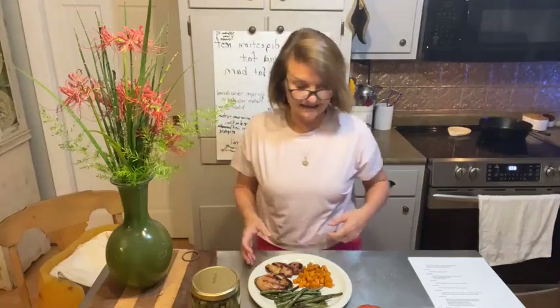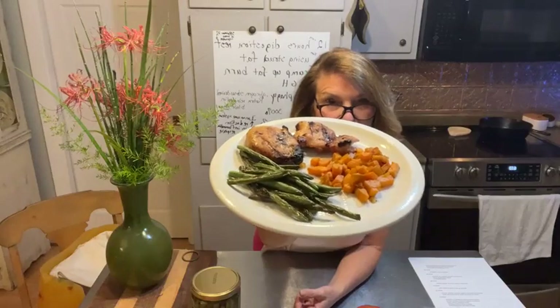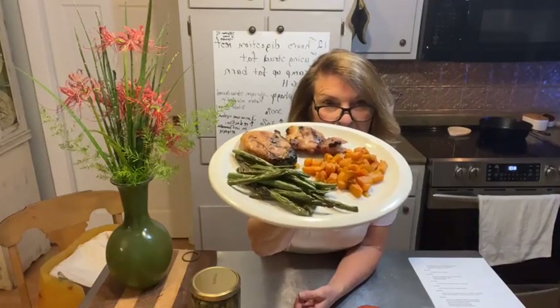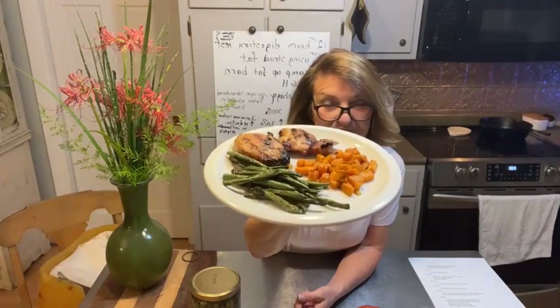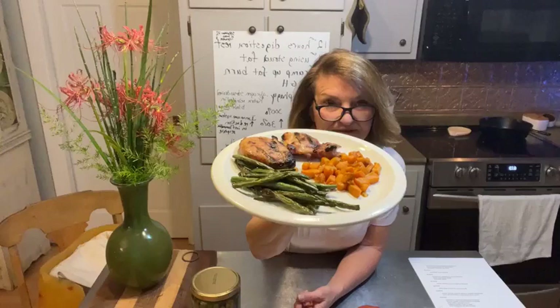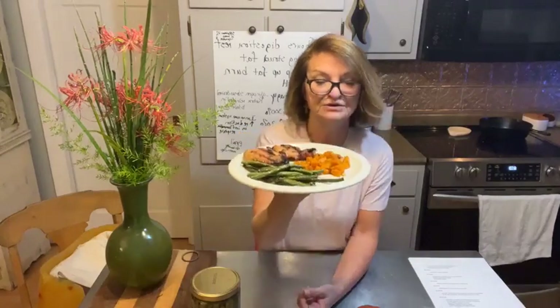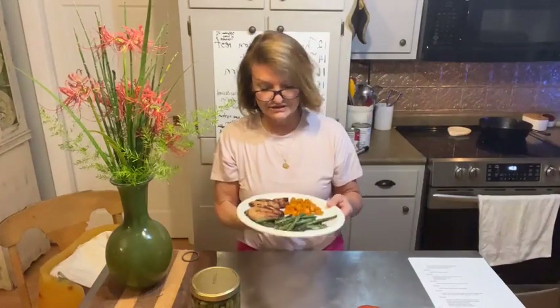I wanted to show you what supper was tonight: two grilled chicken breasts marinated in coconut aminos and olive oil, with green beans and sweet potato cubes. You might say sweet potatoes are not keto, but let me explain.